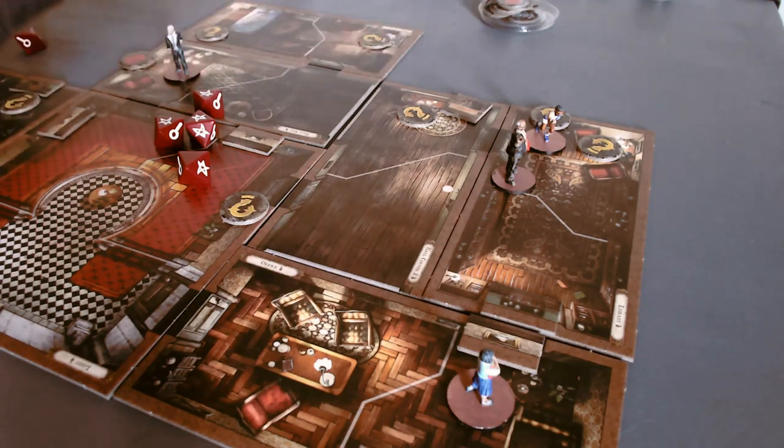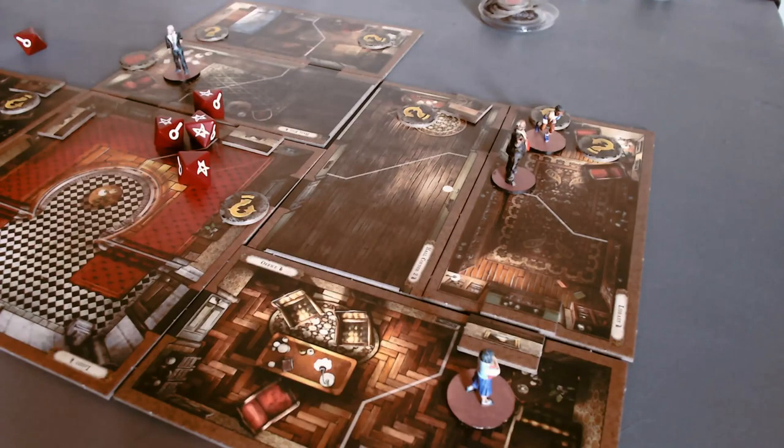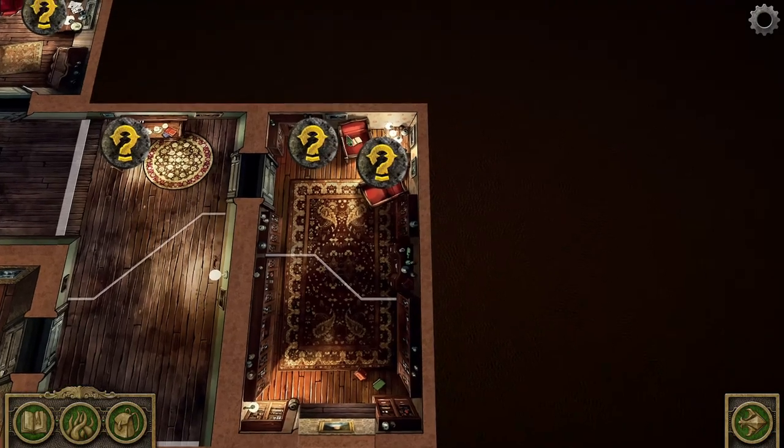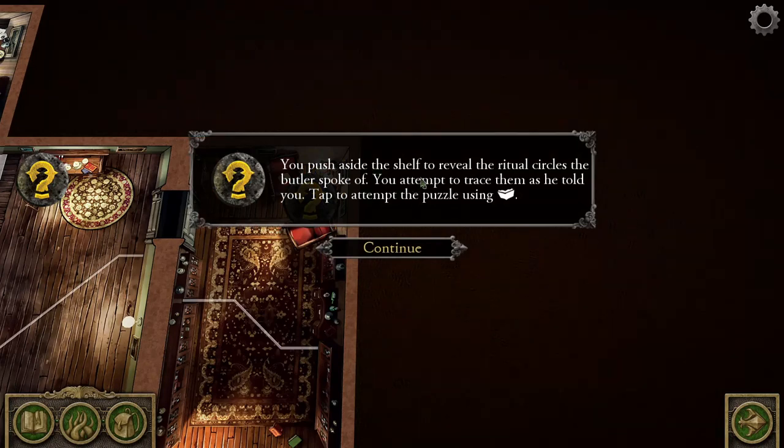I need Rita to open this bookcase. Switching over to the app — Rita is way up here in the library. The clue token on the east side is another desk with more papers. I'll just have her click on the bookshelf. Peering behind the bookshelf where the robed figure was moving — he's since passed away, torn to shreds by a deep one. You see runic circles inscribed on the wall. You push aside the shelf to reveal the ritual circles the butler spoke of, and attempt to trace them as instructed. Tap to attempt the puzzle using lore.